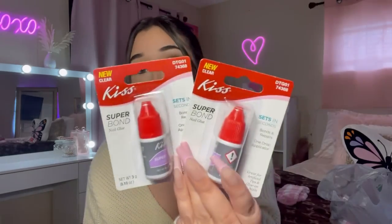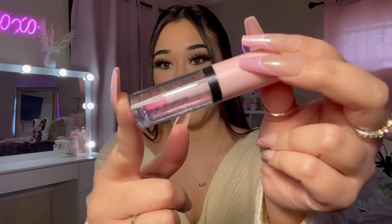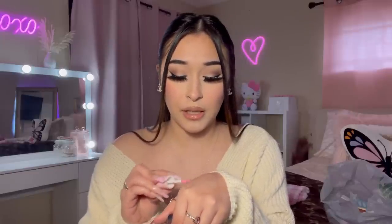I really needed these Kiss nail glues — I use press-on nails all the time. I also grabbed this LA Colors lip oil in strawberry scent — it has glitter in it — and then a scented lip balm by LA Colors in strawberry as well. Let me see the shimmer in the lip oil. She's kind of cute! But does it smell like strawberry? Literally smells like nothing, guys. Nothing.